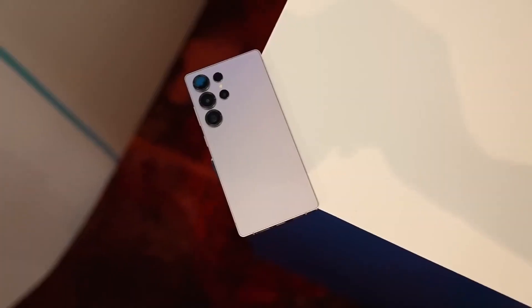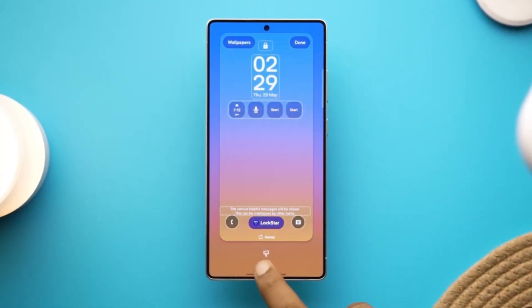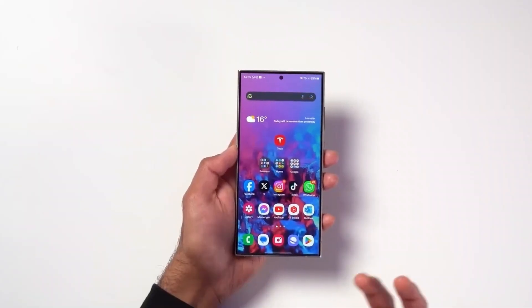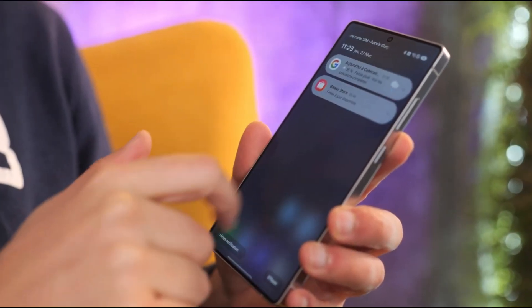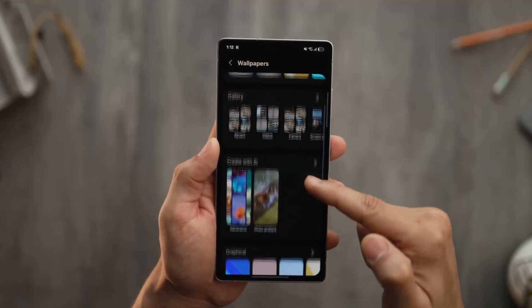But cameras aren't even the most surprising upgrade on this phone, because tucked away in Samsung Display's labs is something that could redefine what we think a smartphone screen can do. It's called Flex Magic Pixel Technology, and this one's all about privacy. Instead of a stick-on screen protector or third-party accessory, Samsung is baking privacy right into the OLED display itself, powered by AI.